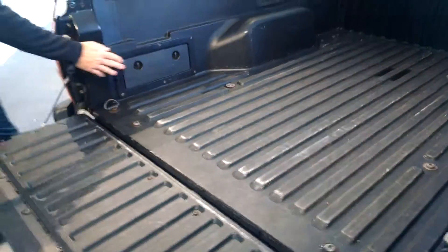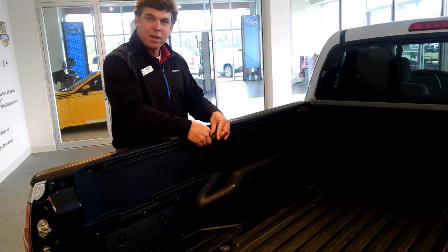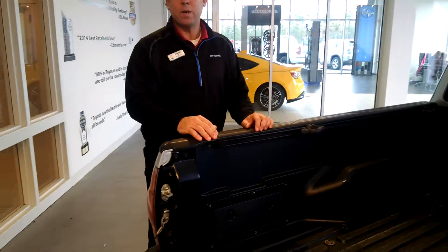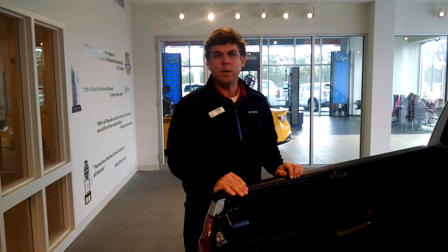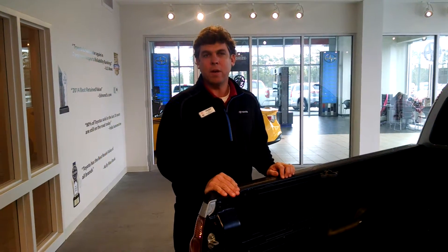These are storage containers with weep holes built in. These tie-downs move back and forth — very versatile, a lot of bang for the buck. Good fuel economy, great gas mileage, hard to find. Got a great truck here. I'm Chip Boll at Sparks Toyota. Come and see us.